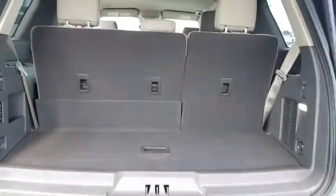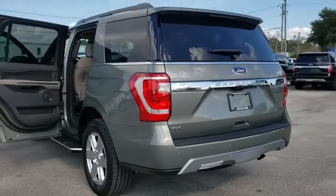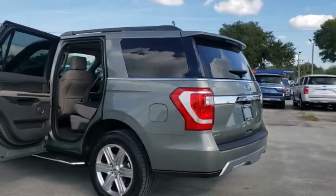Power windows, rear window defroster, security system, trip computer, compass, brake assist, tachometer, Sirius satellite radio.